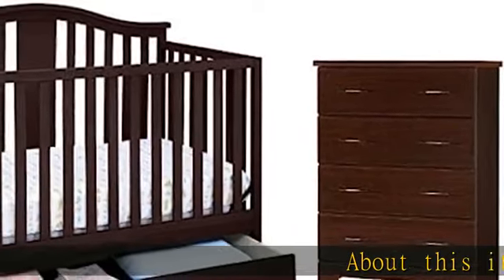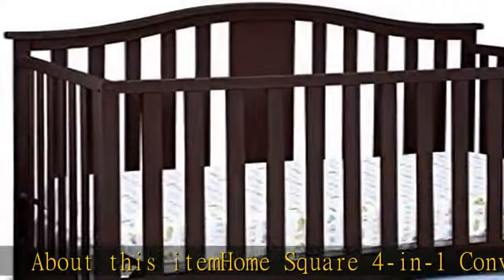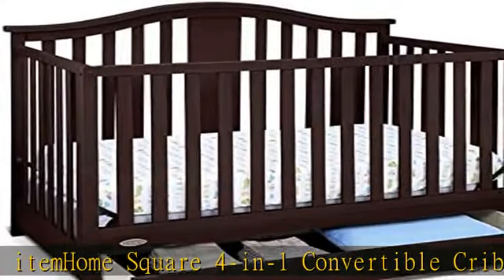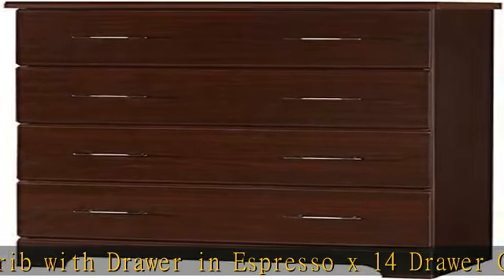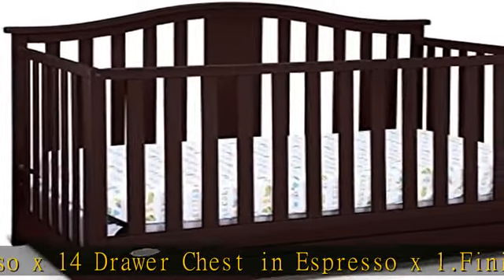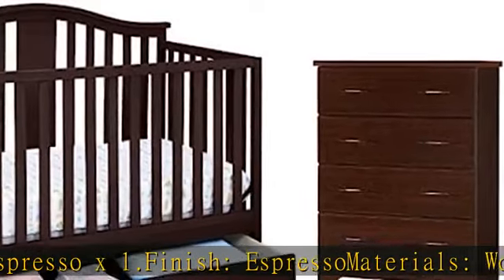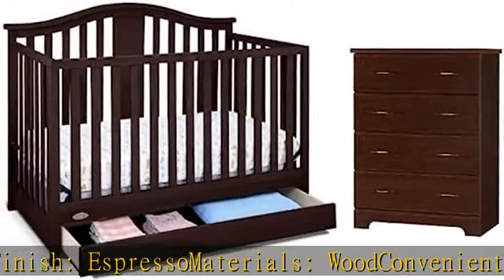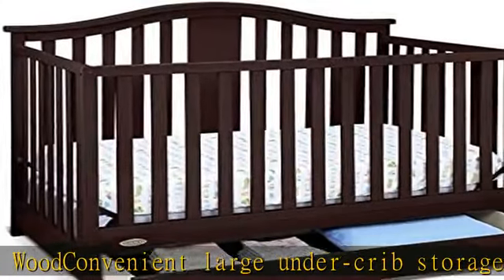Home Square four-in-one convertible crib with drawer in espresso — x14 drawer chest in espresso x1. Finish: espresso. Materials: wood. Convenient large under-crib storage drawer for your baby's belongings.